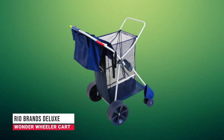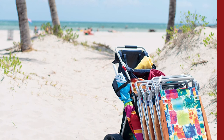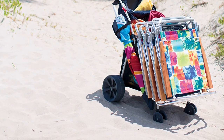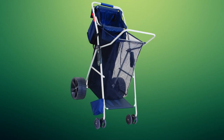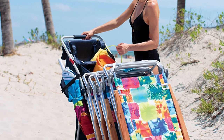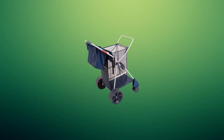In second place, we have the Rio Brands Deluxe Wonder Wheeler Cart. This foldable cart boasts a sturdy steel frame and a 100-pound weight capacity. The mesh main compartment offers 15 cubic feet of storage, endures wear and tear well, and dries quickly. There's a roomy rear storage pocket for smaller items, while the extended top frame has space to hang up to four beach chairs.